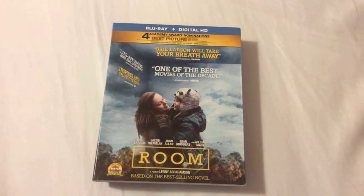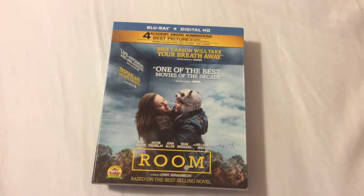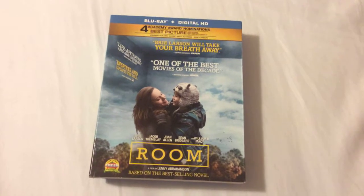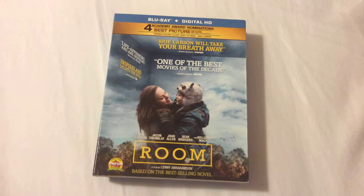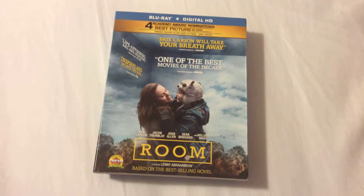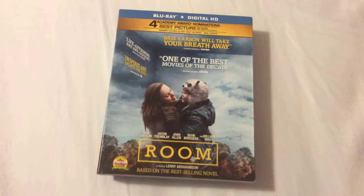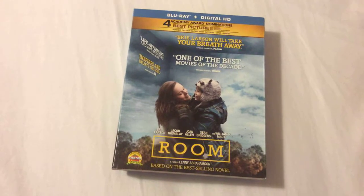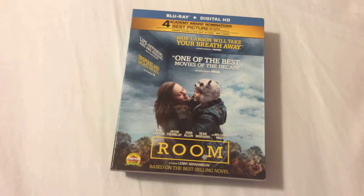Well deserved in my opinion for both of their performances in this character-driven emotional film about a mother and son who have been kidnapped and are living in a confined space — an 11 by 11 foot shed in the backyard of a house — as they try to make ends meet and hopefully one day make their daring escape and reunite with their family once and for all.